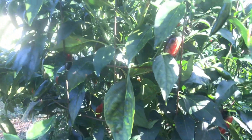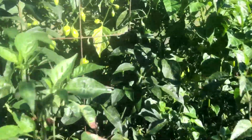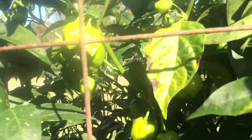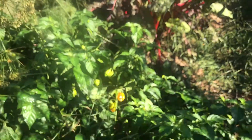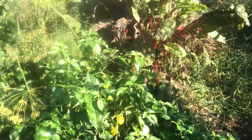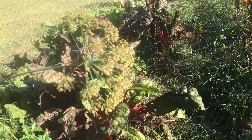We've got our jumbo jalapeños and habaneros. Look at there — gorgeous little peppers. Here we've got one that's falling down on the ground. Look at all of those peppers. I've also got some dill; I'm going to pick that today.